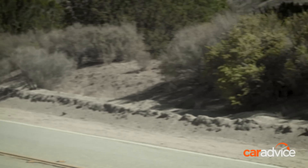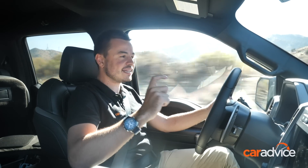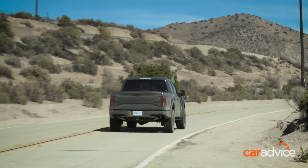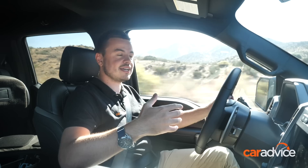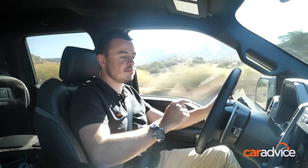The 10-speed automatic seems like a lot of gears, but this engine copes really well with it. You can lean on the throttle, and instead of diving back through the gears, it'll just use the torque band of the engine to get the car moving. You don't want a 10-speed auto that has to shift through gears every single time you need to move. When you take off, it'll sometimes pick second or another gear and skip through them as well. It's a really intuitive gearbox.